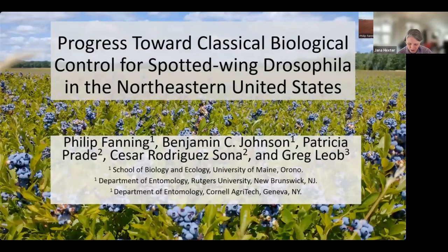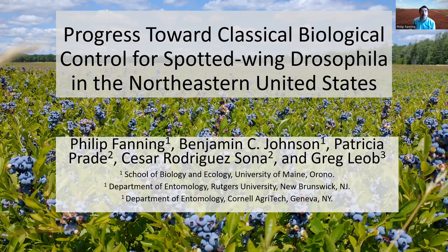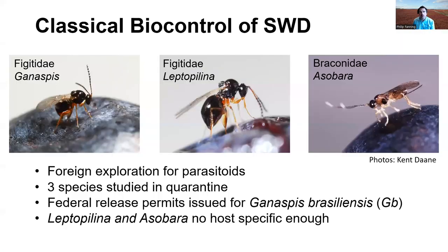Philip Fanning from the University of Maine will discuss classical biological control for spotted wing drosophila in the northeastern United States. Spotted wing drosophila is an invasive vinegar fly first discovered in California in 2008, native to Southeast Asia. The males have dark spots on their wings and this is a significant pest of berry crops in the United States and globally. Foreign explorations for parasitoids identified 19 species attacking spotted wing drosophila in China and Korea. Three species accounting for about 85% of parasitism in its native range were imported into quarantine in the US for study as classical biocontrol agents.